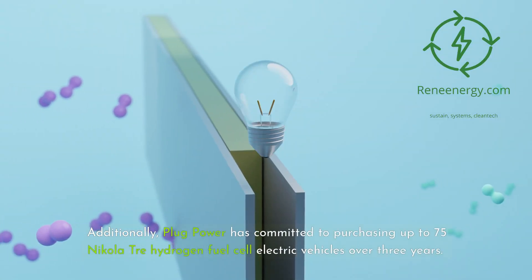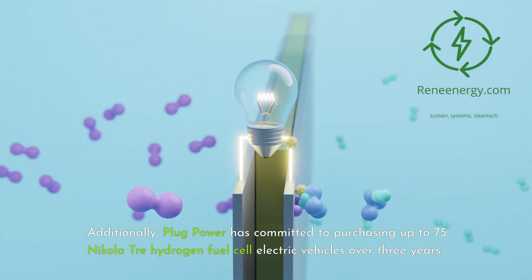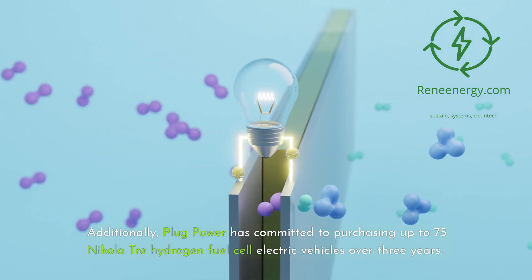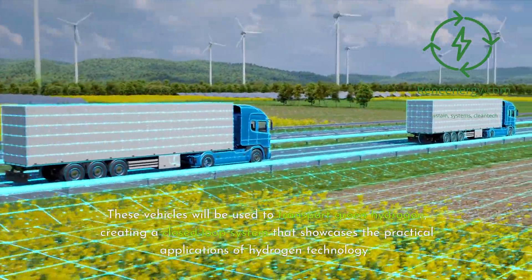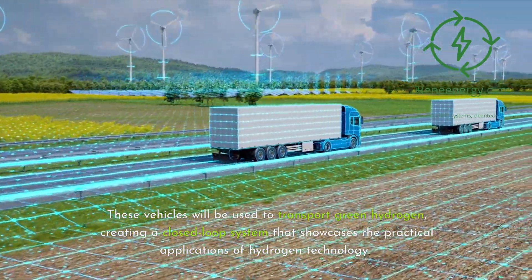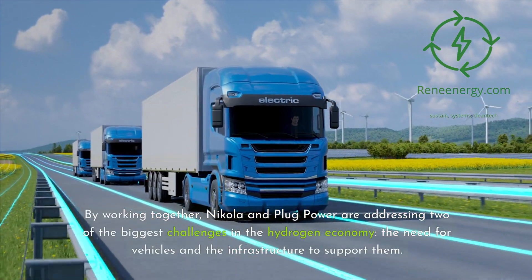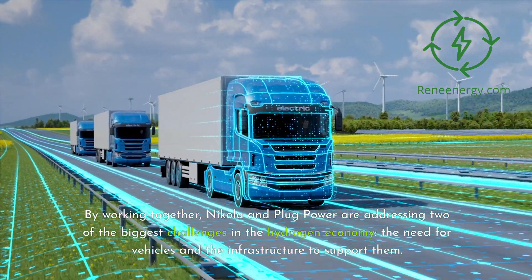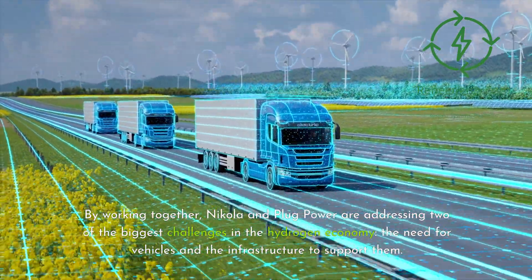Additionally, Plug Power has committed to purchasing up to 75 Nikola Tre hydrogen fuel cell electric vehicles over three years. These vehicles will be used to transport green hydrogen, creating a closed-loop system that showcases the practical applications of hydrogen technology. By working together, Nikola and Plug Power are addressing two of the biggest challenges in the hydrogen economy: the need for vehicles and the infrastructure to support them.